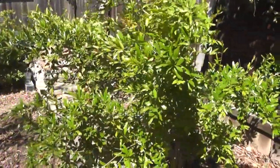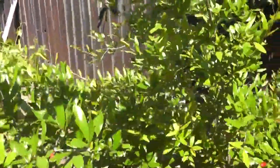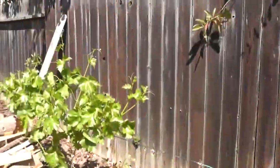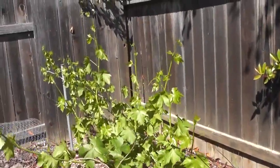Here we have a pomegranate tree of some sort. I would have to ask him — I don't know what species or type this is, but it's doing very well. More grapes back here, and another grape further along.